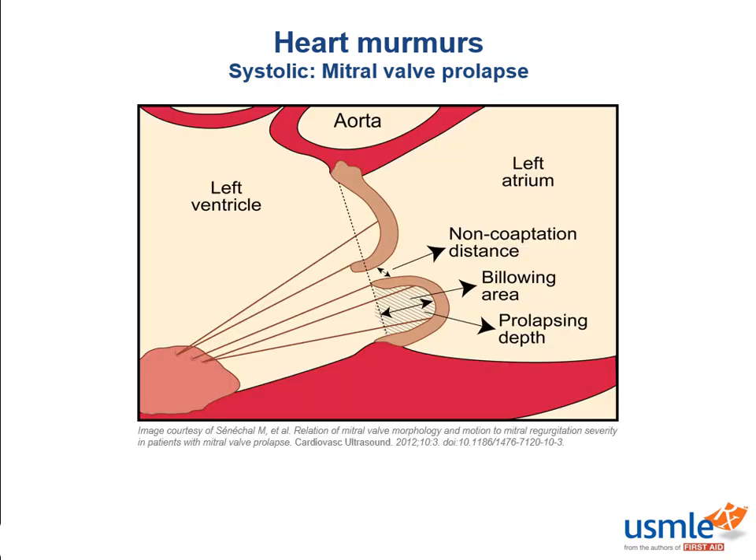Next up is mitral valve prolapse. The problem in MVP is that there's redundant tissue in the mitral valve so that some of it prolapses back into the left atrium. Note that instead of flat valves, we have valves that parachute back into the LA, so rather than a tight seal like a Ziploc bag, we have a floppy and loose seal that can allow for regurgitation of blood. A major lifestyle change that helps is staying hydrated — you don't want to be dehydrated with this condition.